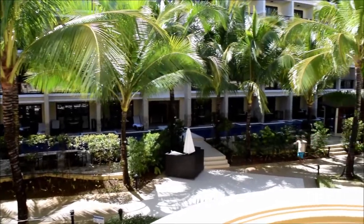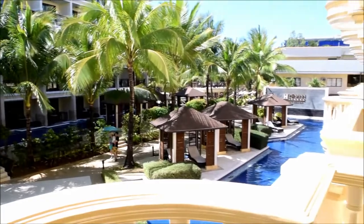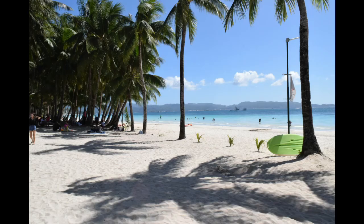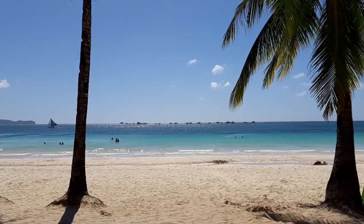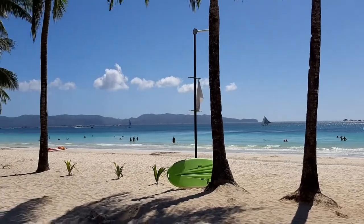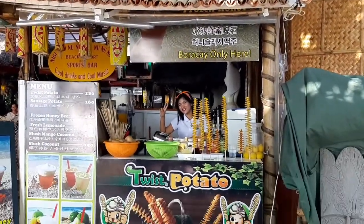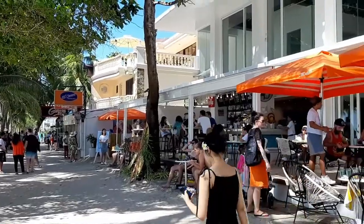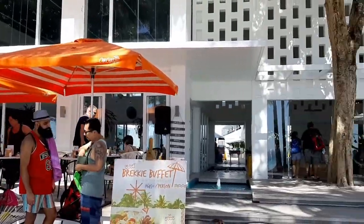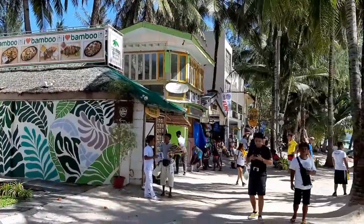So we took a walk down the strip. There weren't that many people as I expected — I expected it to be more crowded. But it's actually pretty nice that there aren't that many people in Boracay yet.